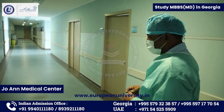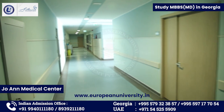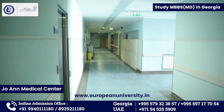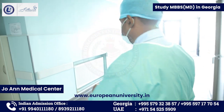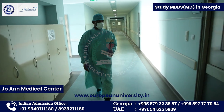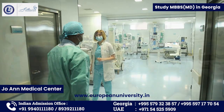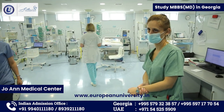We have another ward — the ICU. We are just having a small look at how our students are going to practice here. This is the intensive care unit.